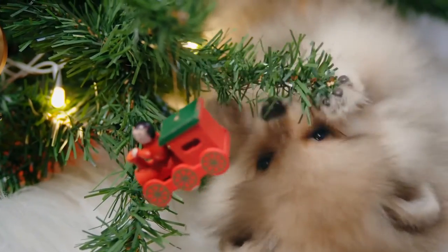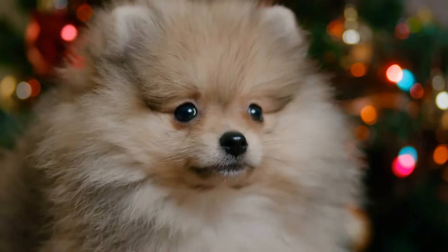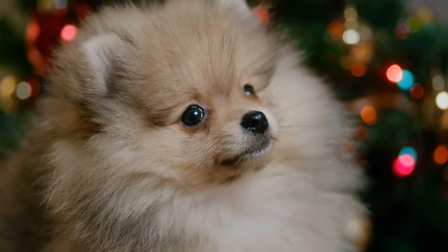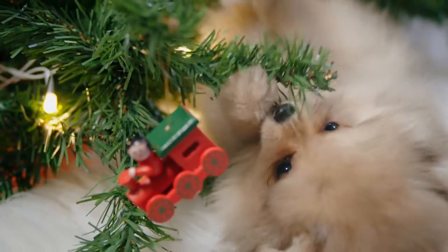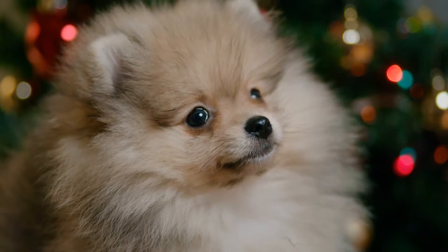Browsing through possible dog breeds to get, coming across the Pomeranian might stop you in your tracks. These small dogs are adorable with their fox-like faces and fluffy coats. You might wonder if this is the perfect dog for you. But what if you've never owned a dog before? What's involved with taking care of a Pom?